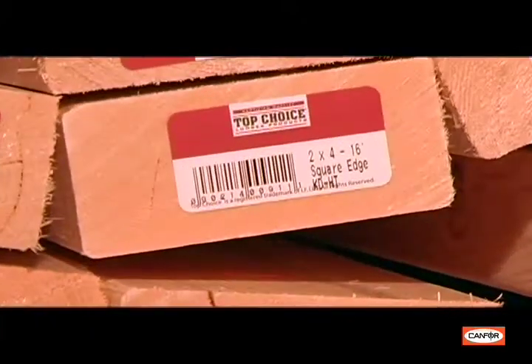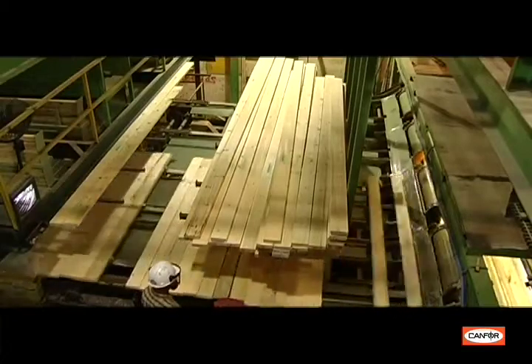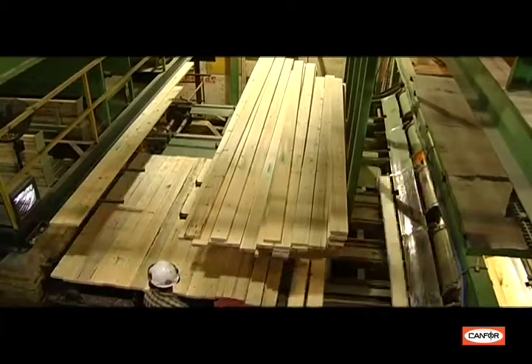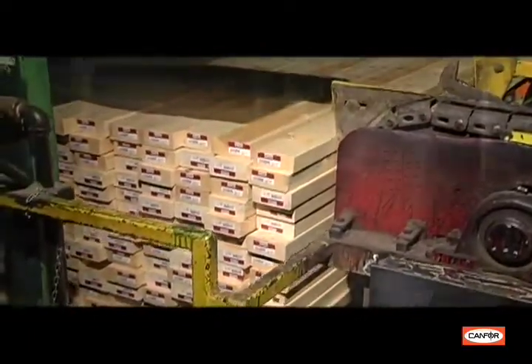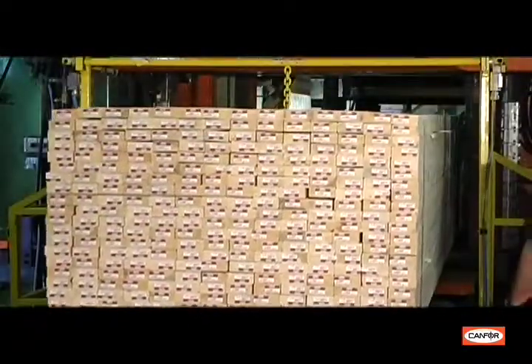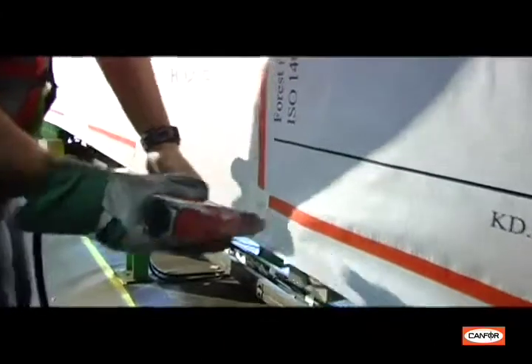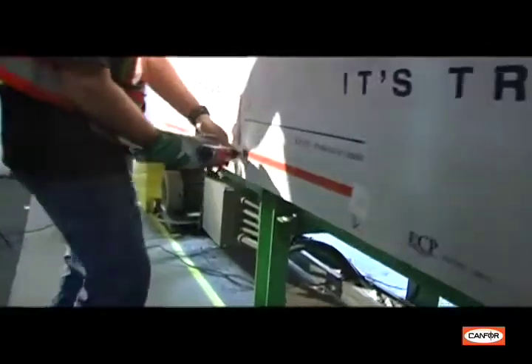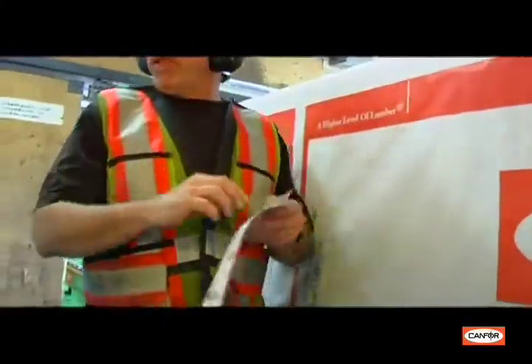The stacked package is squared and banded with attached dunnage to ensure no damage occurs during the shipping process. Each piece of dunnage, or runner, attached to the unit is stamped with a certified heat-treated number, confirming that even the dunnage contains no harmful insects or fungal pests and can be shipped unimpeded around the globe. Finally, the banded package is wrapped in durable paper to protect the product during transportation and storage.